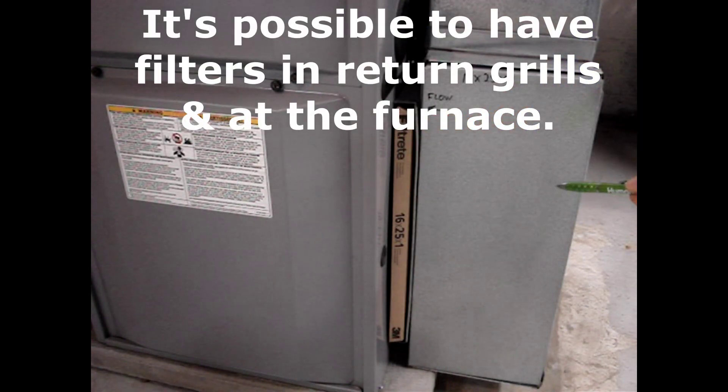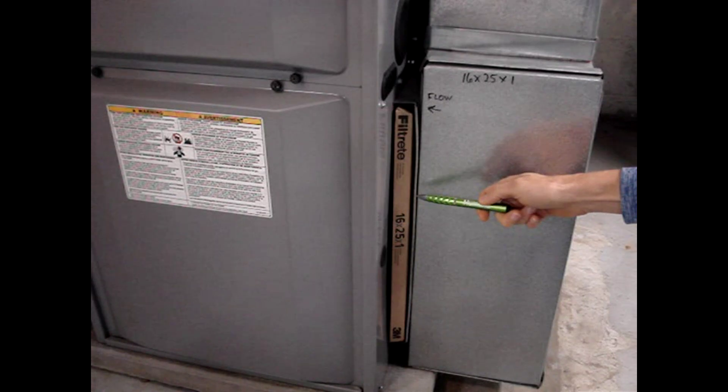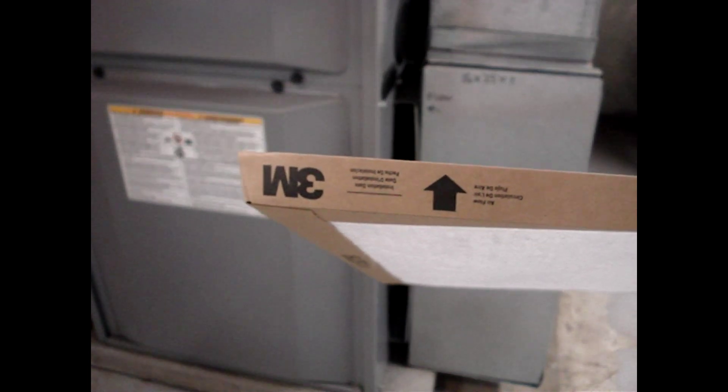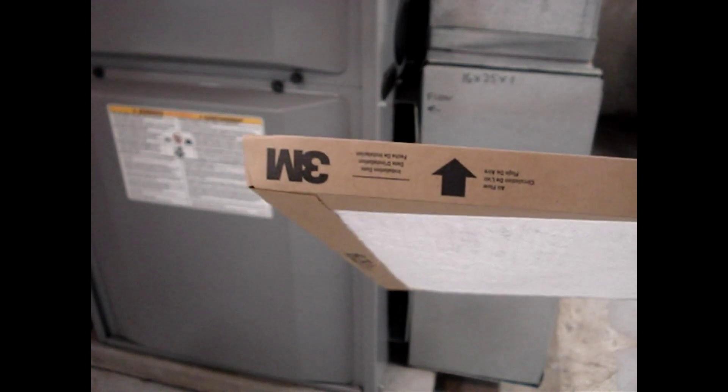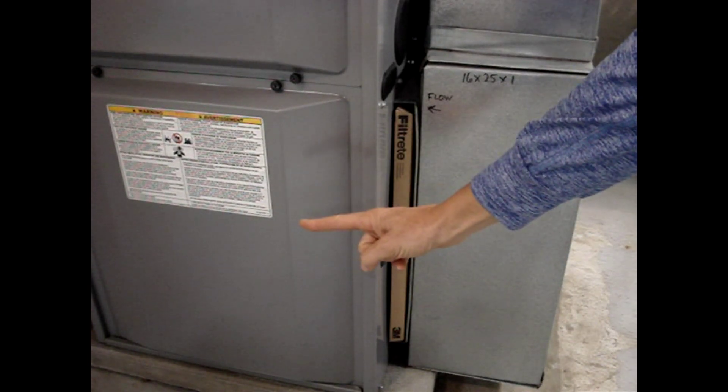Next to the blower will be the return air ductwork. In some systems, you may find a return air grill in a ceiling that has a filter behind it. There will be a slot in this location where the filter is placed. Somewhere on the filter, you'll find an arrow that indicates the direction of air flow. Insert the filter in the slot so that the arrow points towards the blower.